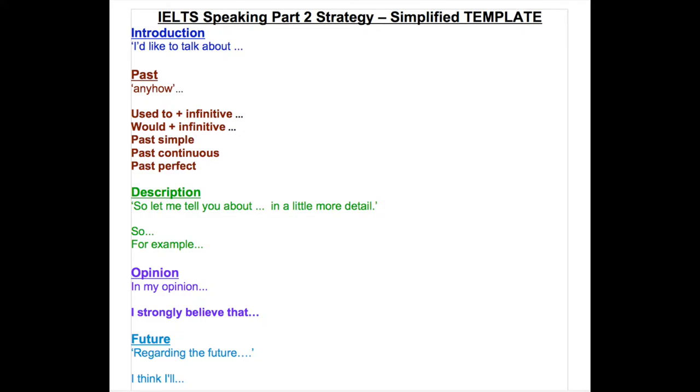For example, use 'anyhow' as a linking word, then demonstrate your capability of using various past forms: 'used to' plus the infinitive for past habits or states that are now finished; 'would' plus infinitive to describe past habits; the simple past to talk about things you did in the past but no longer do; the past continuous to talk about the context of a story or how you felt at a particular time; and the past perfect to say something that happened before something else in the past.